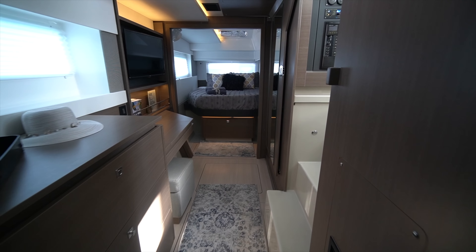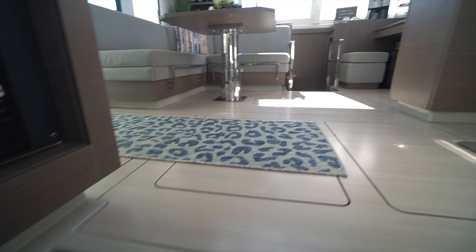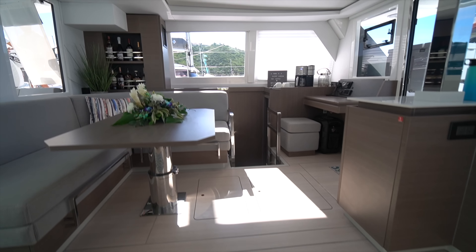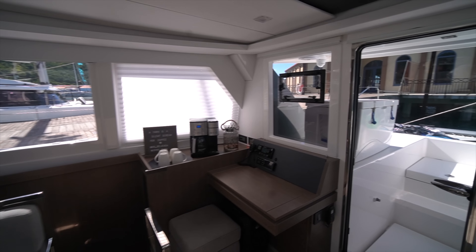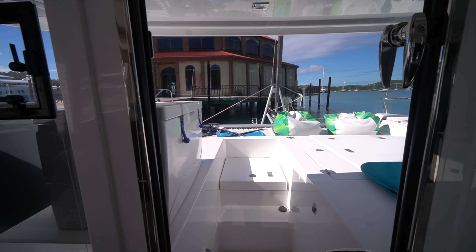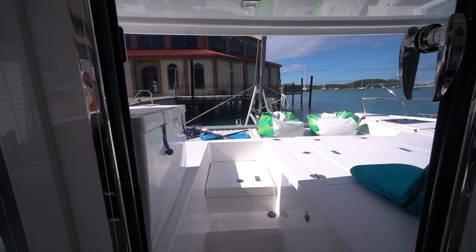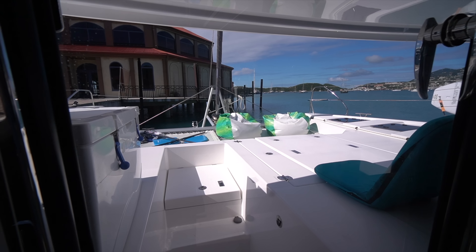So there you go — this is a walkthrough of hull number three of the Leopard 42. This particular boat is not for sale, but she is available for charter, and I'll definitely put a link to that in the description down below. If you have any questions on this boat, please don't hesitate to send me an email or leave a comment down below. And as always, if you like what I have to say, don't forget to hit the subscribe button. Thanks and have a good day.